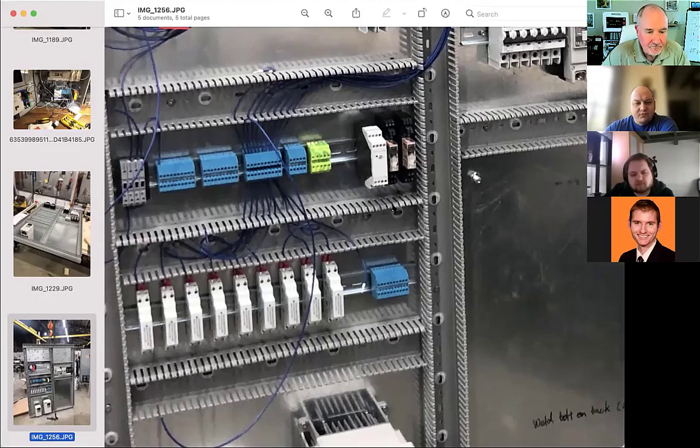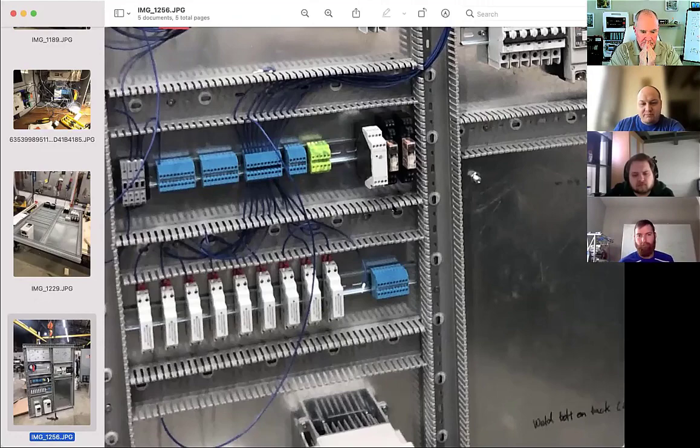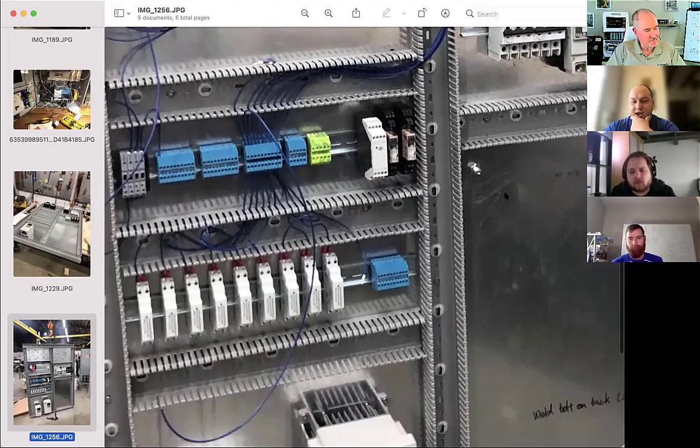Someone asked about the protocol used to control the speed of the drives — is that just an analog signal from the MicroLogix, or can you connect over RS-232? What did you decide to use?